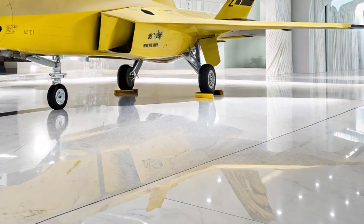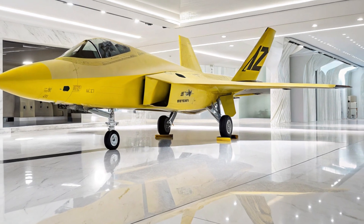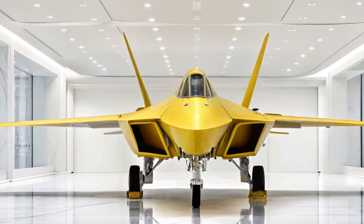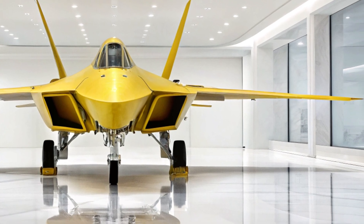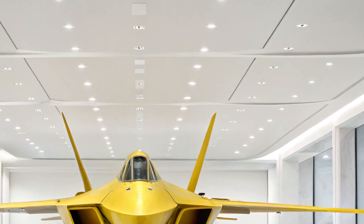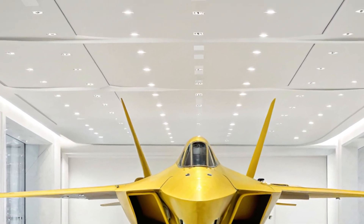As we circle around this aviation marvel, focusing on the back left view, every curve and angle of the F-22 tells a story of precision engineering and cutting-edge technology. From this perspective, you can clearly see the twin exhaust nozzles, responsible for the Raptor's unmatched thrust vectoring capability. These nozzles aren't just functional — they're a design statement.